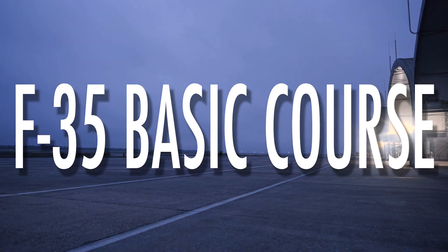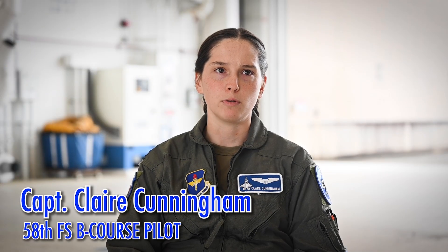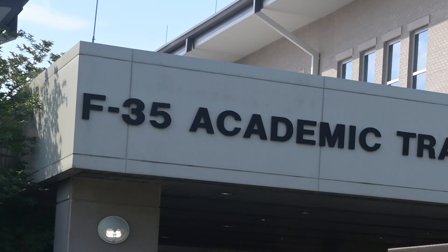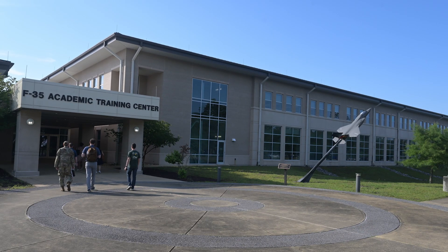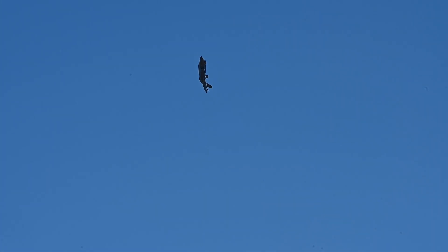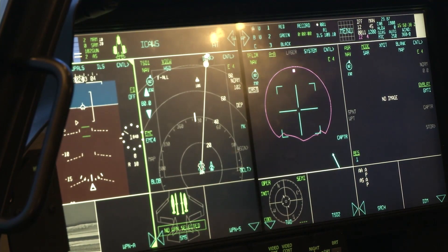The F-35 B course qualifies student pilots who previously flew basic airframes — the T-6 and the T-38 — to be wingmen in the F-35. Initially you start out in basic sims and academics to prepare you to fly the jet for the first time. Then you go through a transition phase, followed by the air-to-air phase with basic formation maneuvering and air-to-air operations, then air-to-surface, and finally a missionized phase where you put it all together.